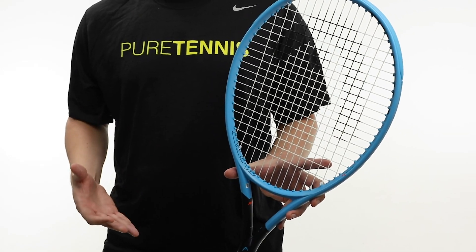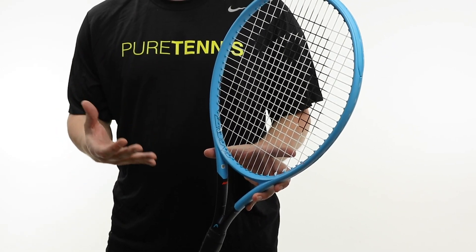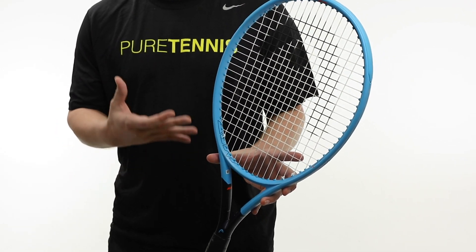The overall power and feel of the Instinct is further amplified thanks to some new technological updates from Head. Starting with the implementation of Graphene 360, the new Graphene 360 offers great upgrades over the previous Graphene Touch. Head uses Graphene rings to create less twist in the racket head, which produces a better energy transfer, giving more power and additional control.